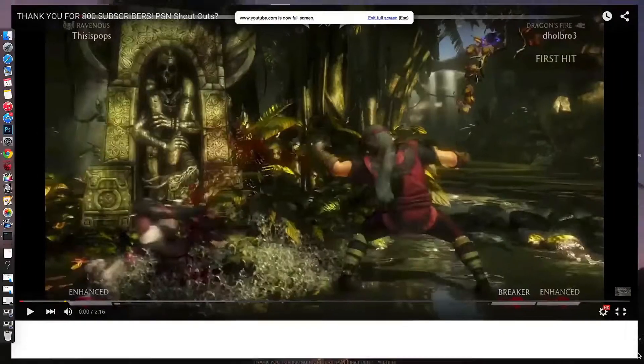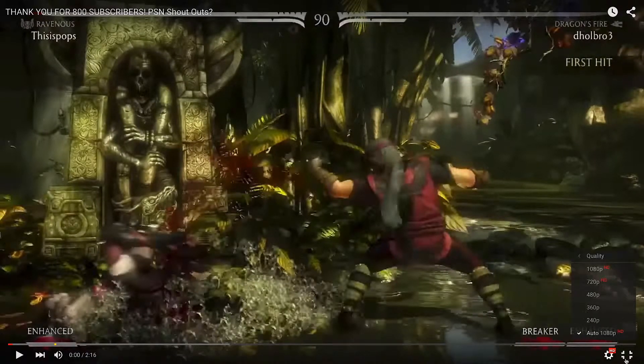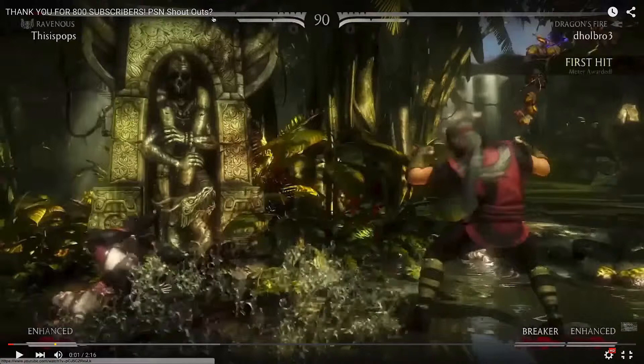You have nice animations, but it's not any new functionality. When you change the quality, you have a nice little up and down animation. You can switch to 1080p if you want to. It's really not that much, but the buttons down here look new — bigger, I should say.